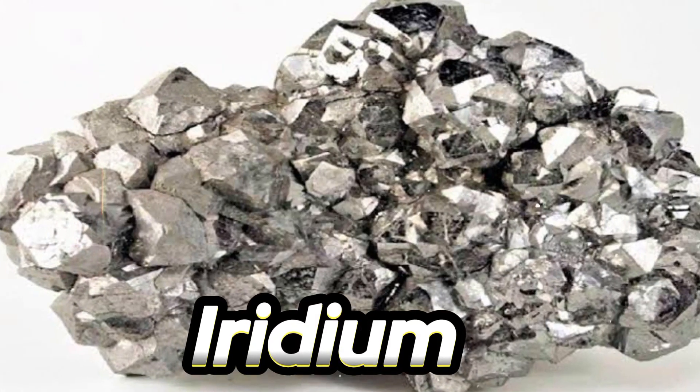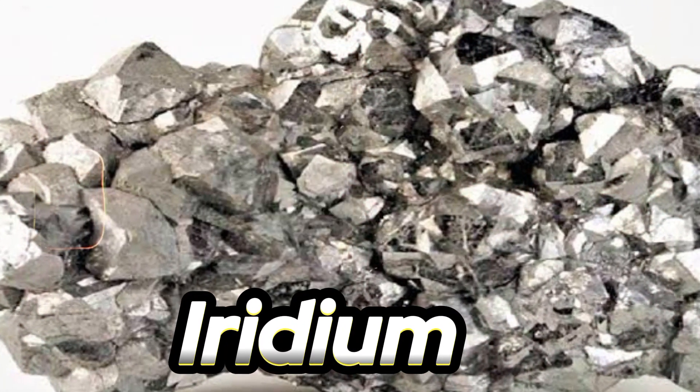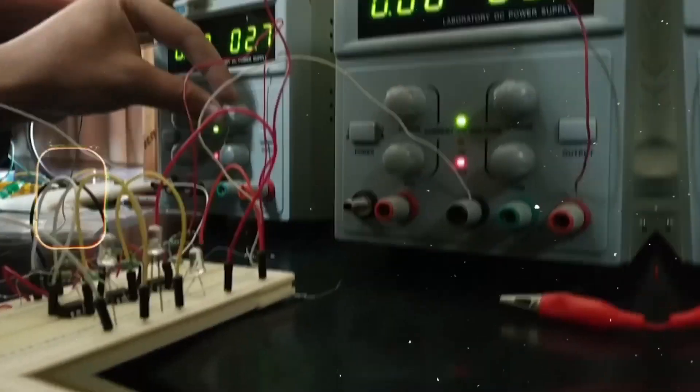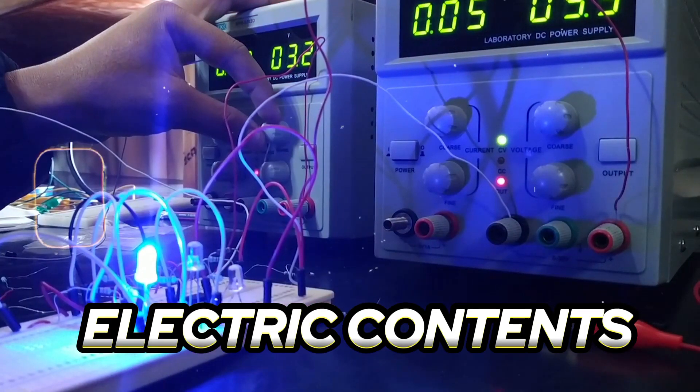Number four: Iridium is one of the densest and most corrosion-resistant metals. It is used in spark plugs, electrical contacts, and in various industrial processes.